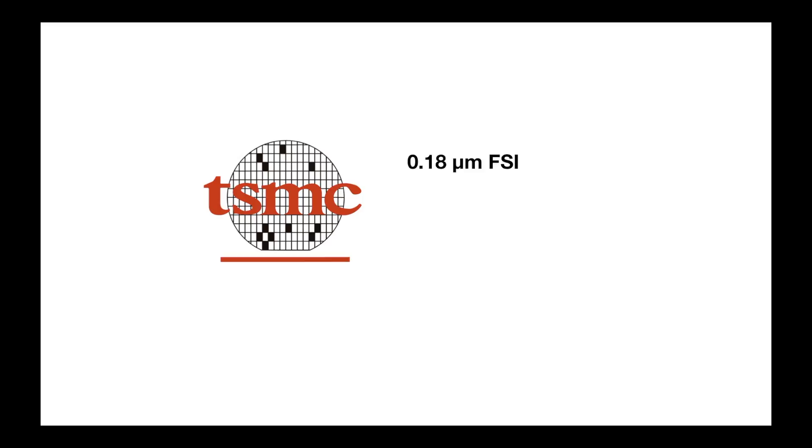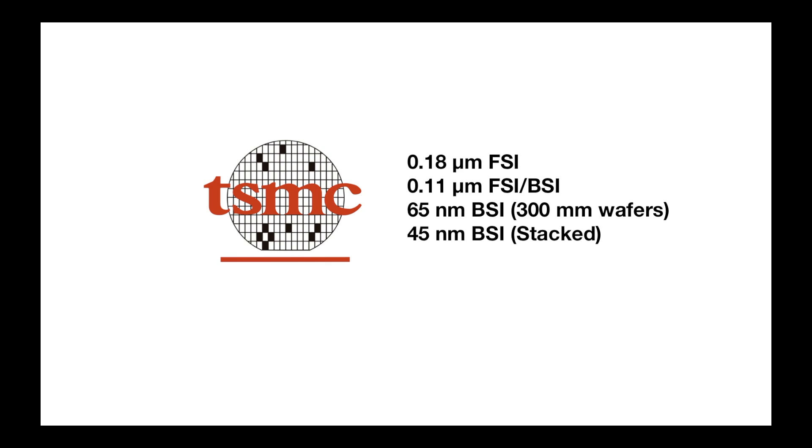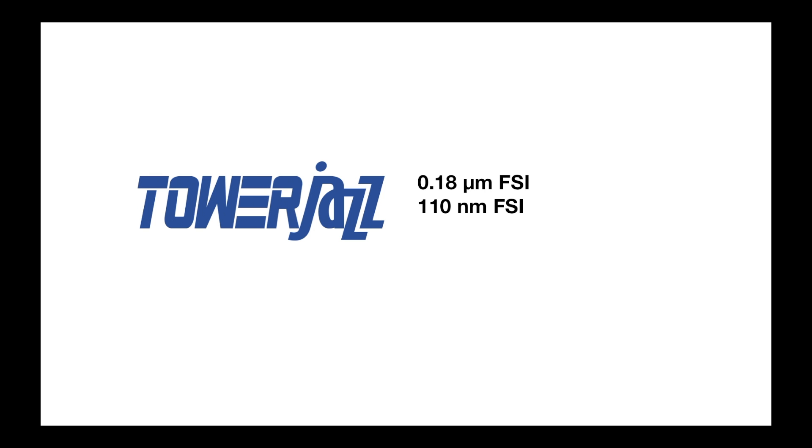TSMC probably offers the widest range of processes: 0.18 micron front-side illuminated, 0.11 micron in both front-side and back-side illuminated, 65 nanometer in back-side illuminated on 300 millimeter wafers, and 45 nanometer in a stacked configuration. Tower Jazz and their joint venture TPSGO offer 0.18 micron front-side illuminated, 110 nanometer front-side illuminated, and 65 nanometer front-side illuminated processes in 300 millimeter wafer size.